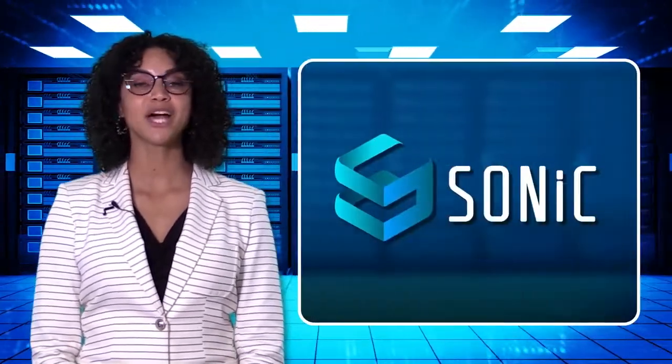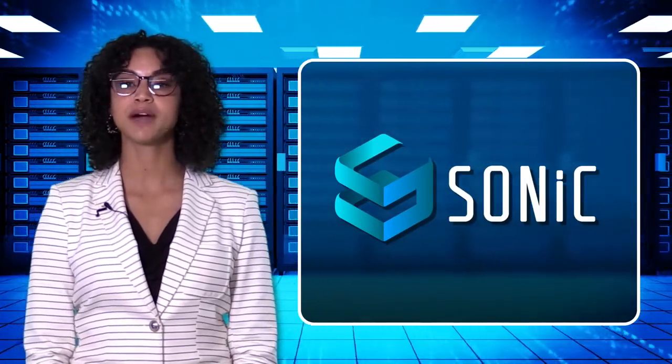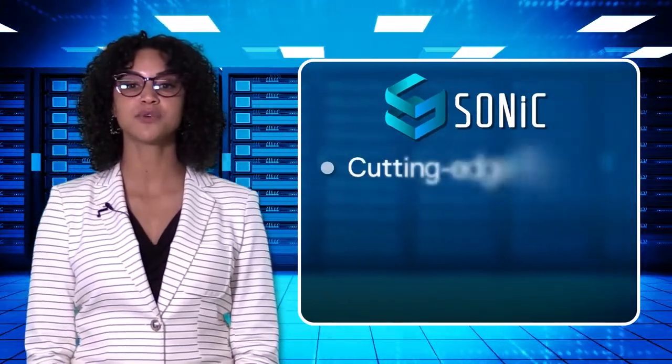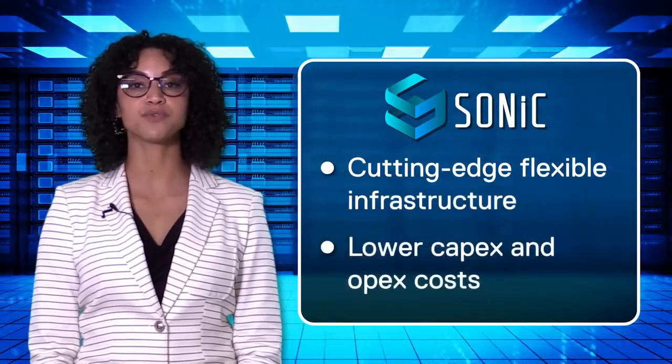Now let us look at how Dell EnterpriseSonic can step in to fulfill these requirements. Dell EnterpriseSonic is built around the community-based Sonic offering and provides a sustainable, cutting-edge, flexible infrastructure with lower capex and opex costs and a full warranty.